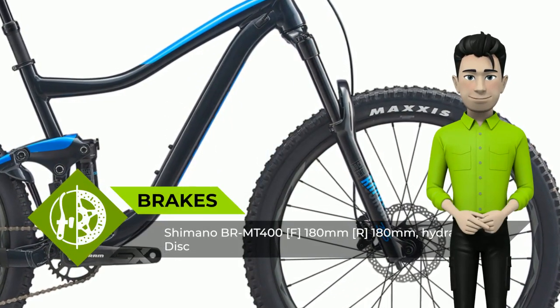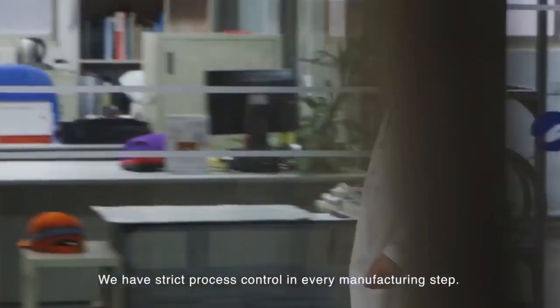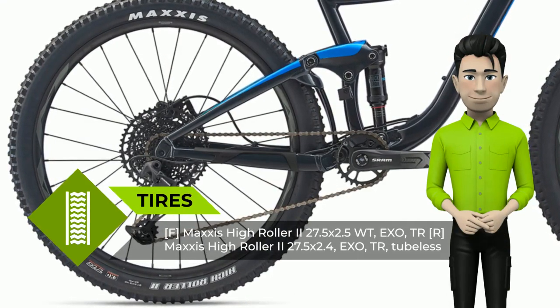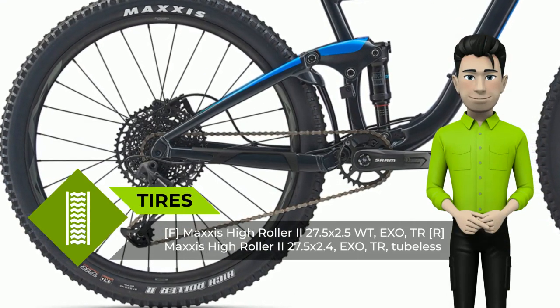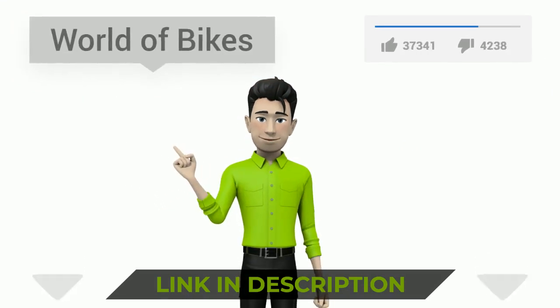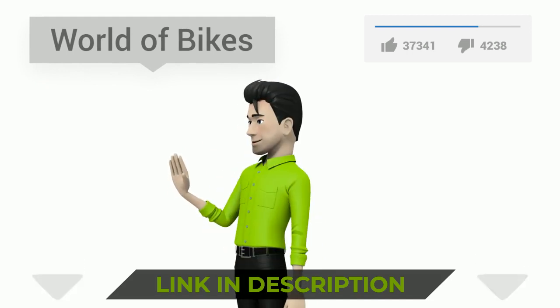Frame geometry is designed around its 27.5 wheels, which deliver both quickness and control on rugged terrain. Up front you have a 150 millimeter suspension fork for even more confidence. Please follow the link in the description or on the video to view the details and subscribe to the channel.